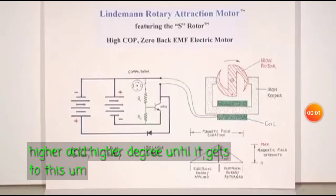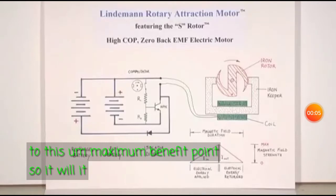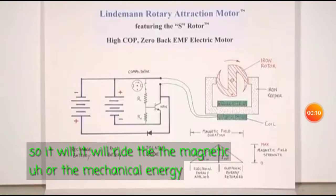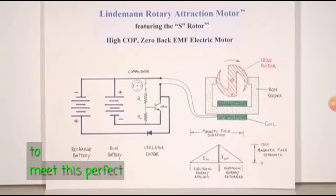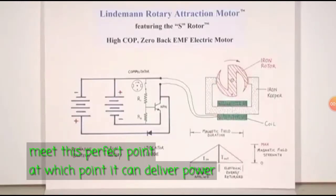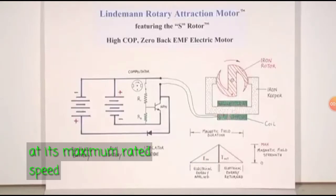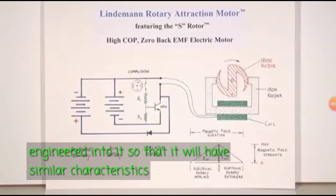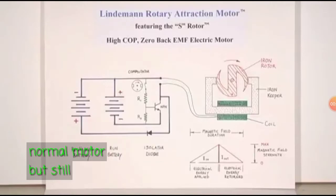Until it gets to this maximum benefit point, the magnetic or the mechanical energy creation will rise into the load as it slows down to meet this perfect point, at which point it can deliver power at its maximum rated speed. All of these things can be engineered into it so that it will have similar characteristics to a normal motor, but still run on these principles.